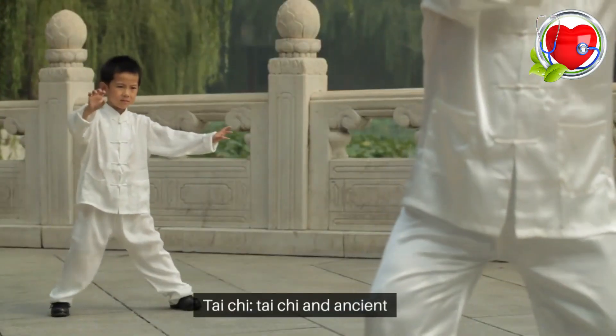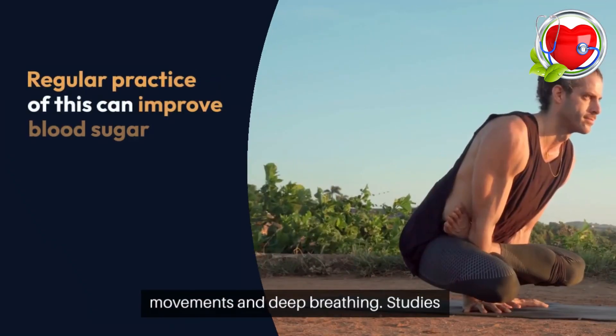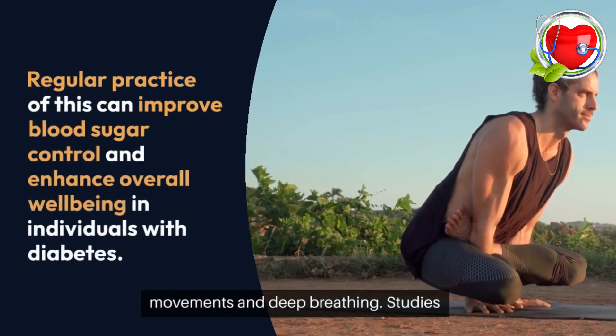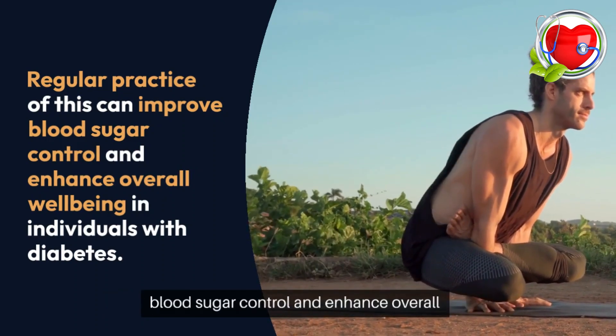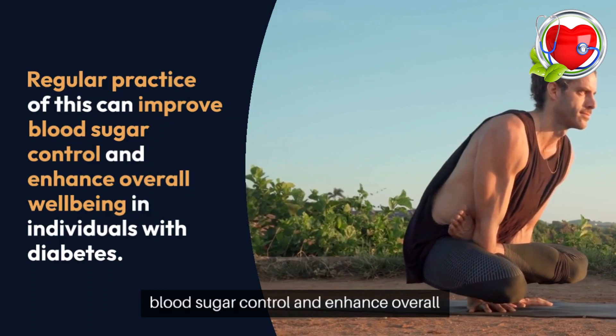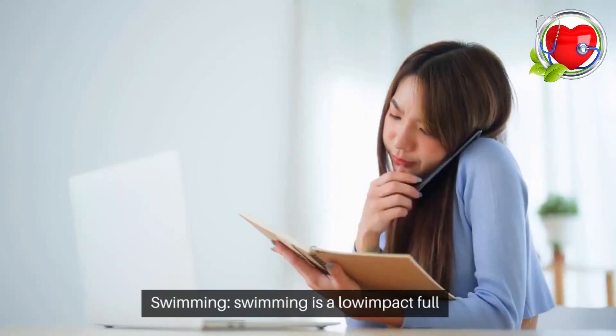Tai chi. Tai chi is an ancient Chinese martial art that combines gentle movements and deep breathing. Studies have shown that regular practice of tai chi can improve blood sugar control and enhance overall well-being in individuals with diabetes.